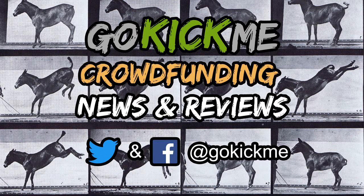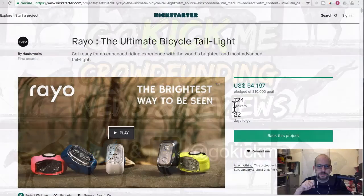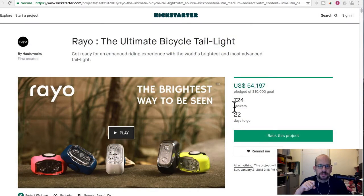Hey everyone, welcome back to Go Kick Me, your favorite crowdfunding review channel here on YouTube. Today we're going to talk about the Ryo, the ultimate bicycle taillight. Get ready for an enhanced riding experience with the world's brightest and most advanced taillight. They're well over their $10,000 goal — currently at $54,000 and change, with 700-something backers.